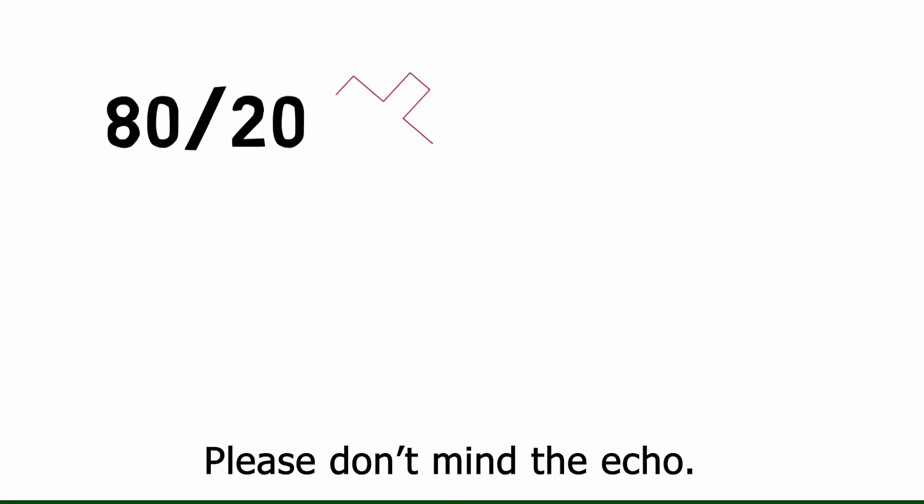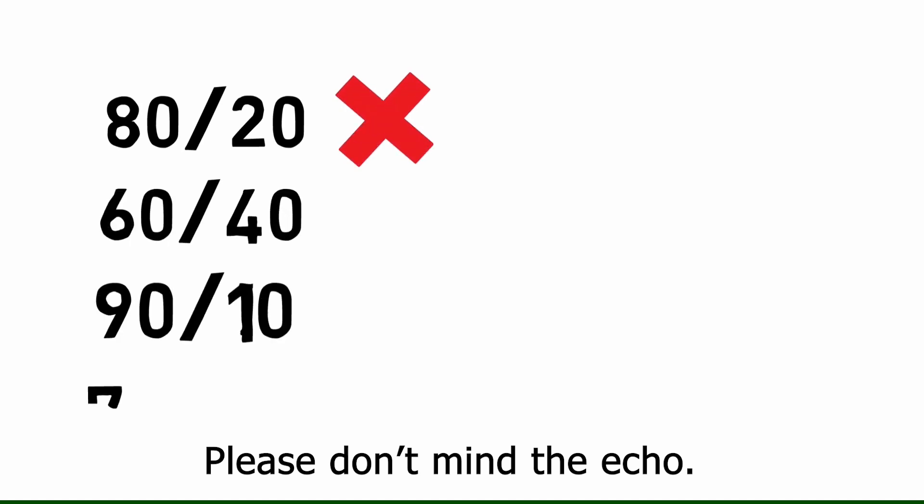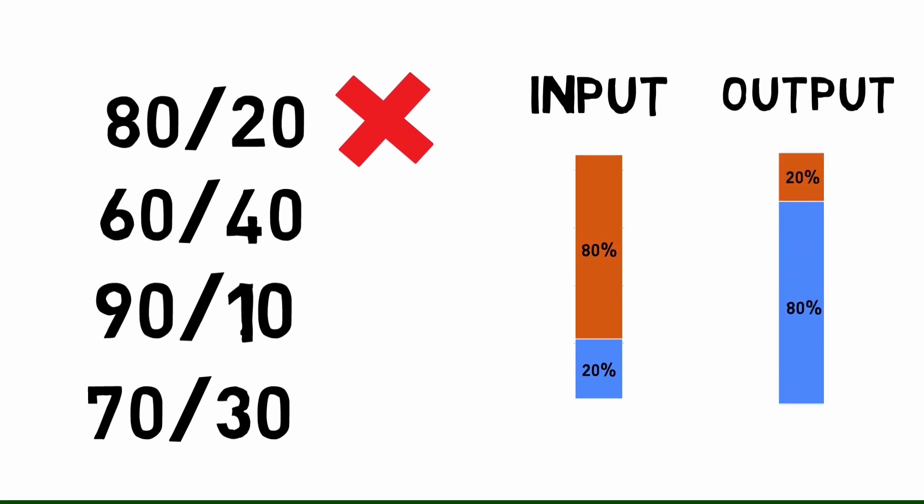He tried to apply this everywhere in his life and found it kept repeating — maybe not always exactly 80-20, maybe 60-40, 90-10, or 70-30, but almost always a small amount of the input gave a large amount of the output. For the remaining small portion of output, you had to give a lot more input.